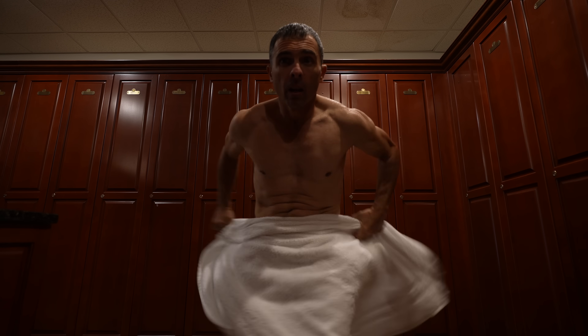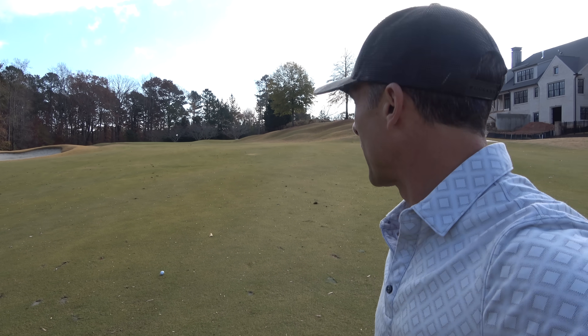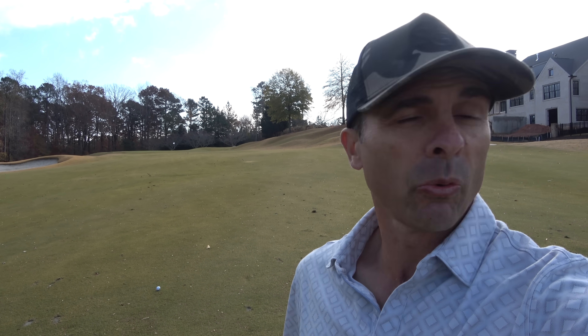We'll see you on the course — first fairway, The Manor, gorgeous day, a little soggy. 120 left, stripe that first one. Wish I recorded it.